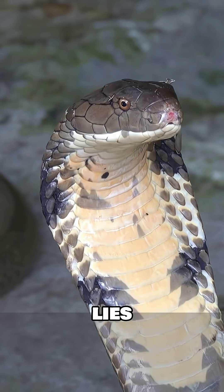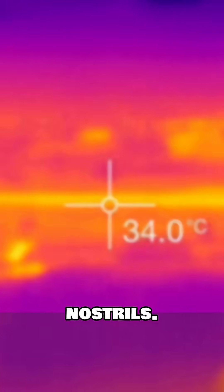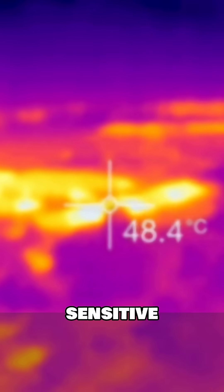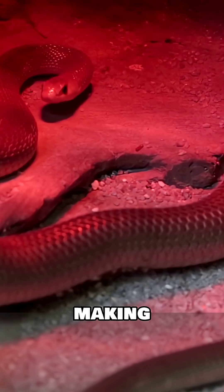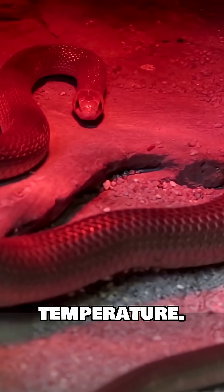The secret lies in specialized facial pits located between their eyes and nostrils. These aren't just holes — they're highly sensitive infrared detectors. Inside these pits, a delicate membrane is packed with nerve endings, making them incredibly sensitive to even tiny changes in temperature.